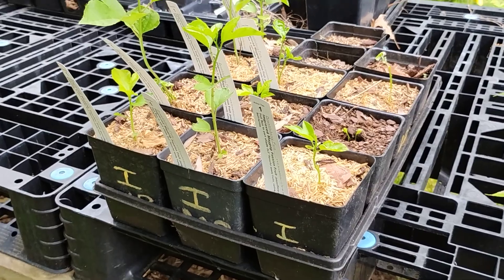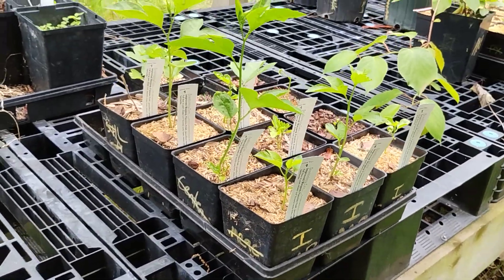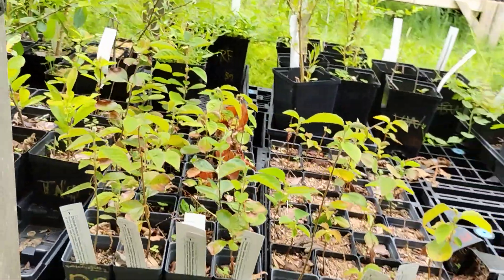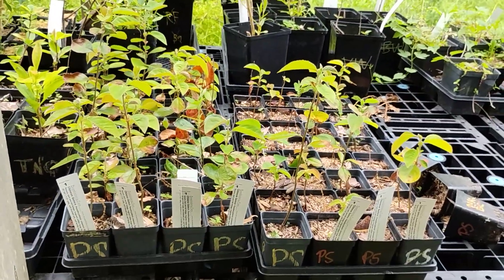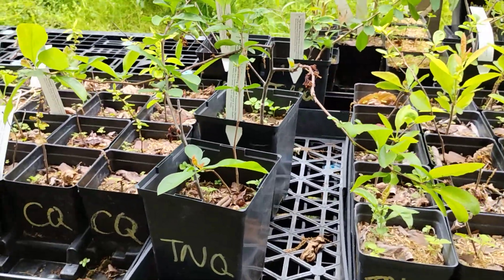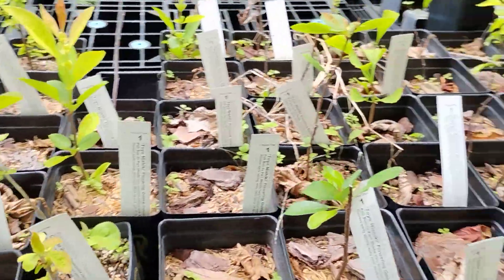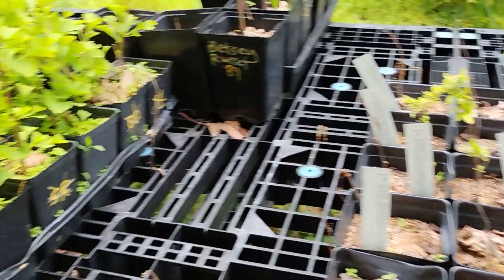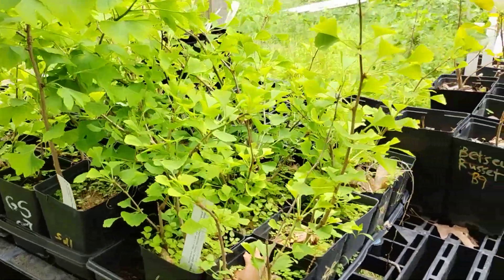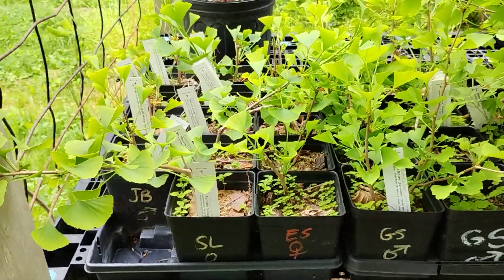The Maypops — the improved native passion fruit — in quart pots. A ton of Chinese Quince still in those little tiny pots but those will be potted up soon. We've got some Japanese Flowering Quince in quart pots and a few gallon pots — Toyo Nishiki and Cameo are the varieties in the quarts. Gold Spire and Jade Butterfly male Ginkos, and then some female Ginkos: Salem Lady and Eastern Star.